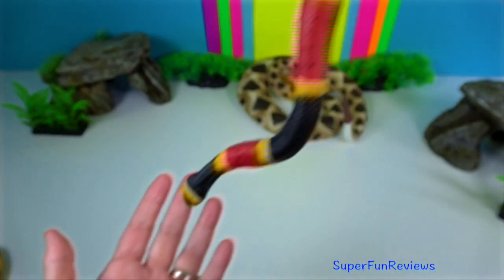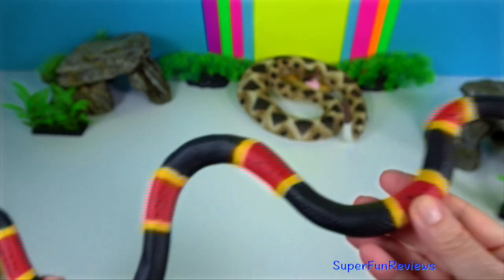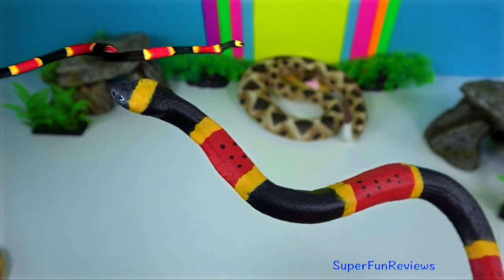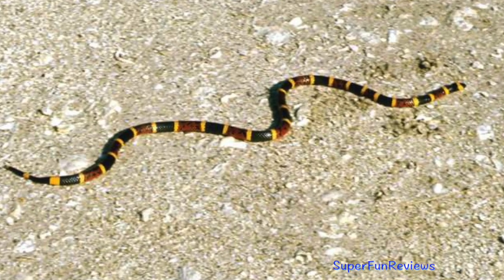Coral snake — their banded bodies grow to one metre. Their neurotoxic venom is one of the venoms used in anti-serum for snake bites. They are mainly found in North America.